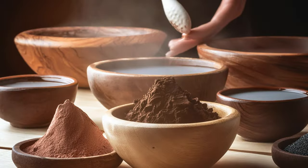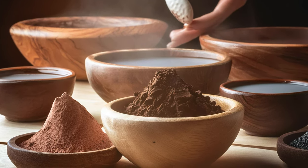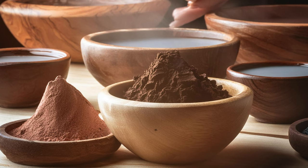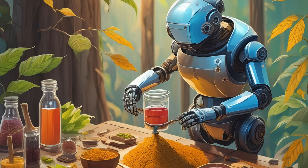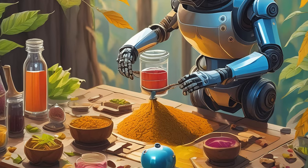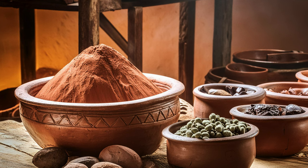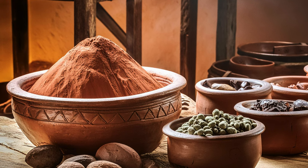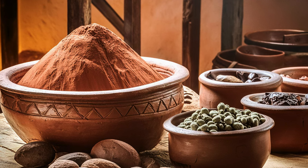That sounds like an amazing experience. Working with such unique natural sources must add a lot of character to your paints. Have you noticed any particular challenges or benefits when using these naturally derived pigments compared to synthetic ones? Yes. Working with natural pigments definitely has its unique set of challenges and benefits. One of the main challenges is the variability in the raw materials. Natural sources can vary in color intensity and purity depending on factors like the season, location, and even the specific batch of material, meaning more testing and adjustment to achieve consistent results.